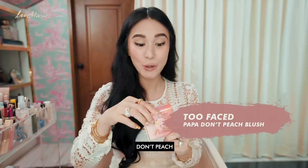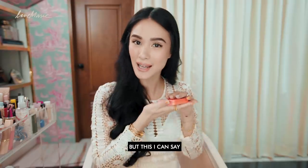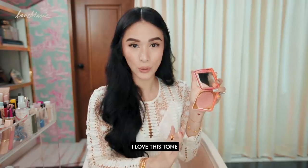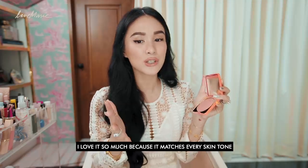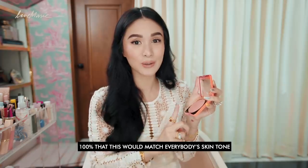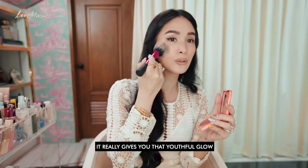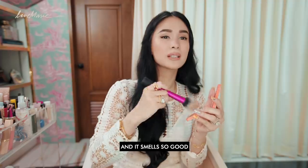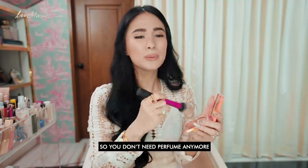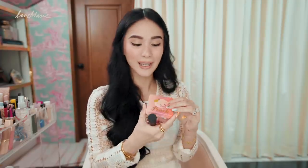I love this peach tone so much because it matches every skin tone — I can say 100% that this would match everybody's skin tone. I super love this because it really gives you that youthful glow, that fresh beach vibe, and it smells so good. I also love their packaging — I think it's really, really cute.